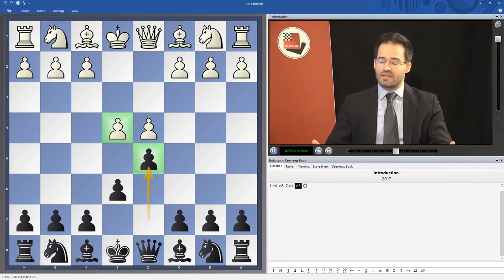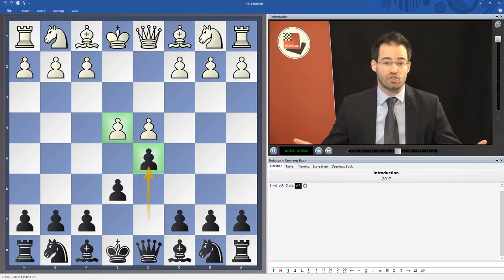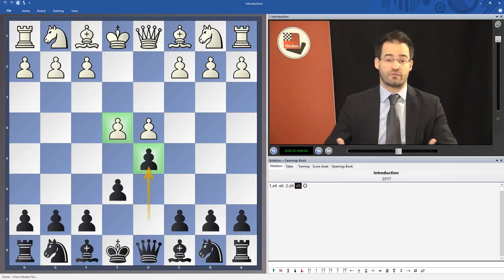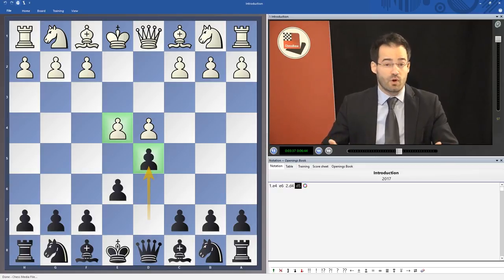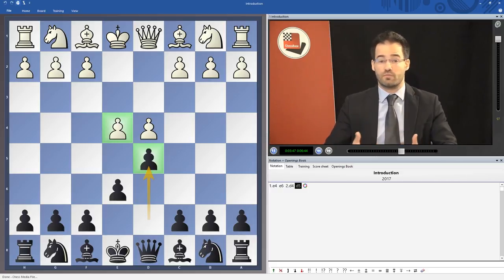Many great players have used the French in their career, sometimes even all along their career. I could mention former world champions Mikhail Botvinnik, the patriarch of Soviet chess, or another world champion Tigran Petrosian, or the great fighter Viktor Korchnoi. But many top players have played the French defense at some point in their career, like for instance Nigel Short.